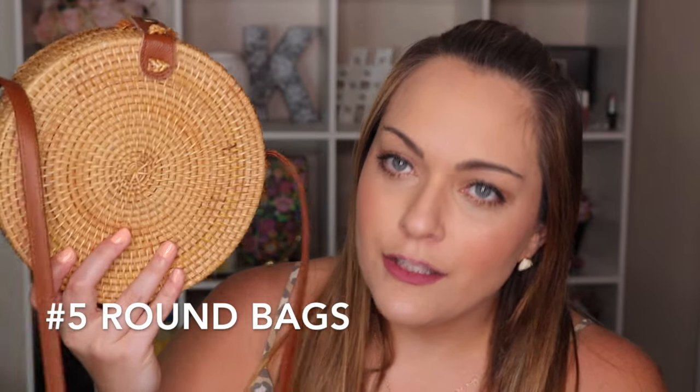The fifth and final trend is the round bag — and this one also incorporates the straw trend, so two trends in one! This one is from Old Navy. I love Old Navy bags — I think they're some of the best quality, though they can get a little pricey sometimes, so I usually buy mine on clearance. This is the faux suede and faux leather crossbody round bag — they're called round bags or circle bags interchangeably. It's $29.99, and you're really paying for the faux suede.